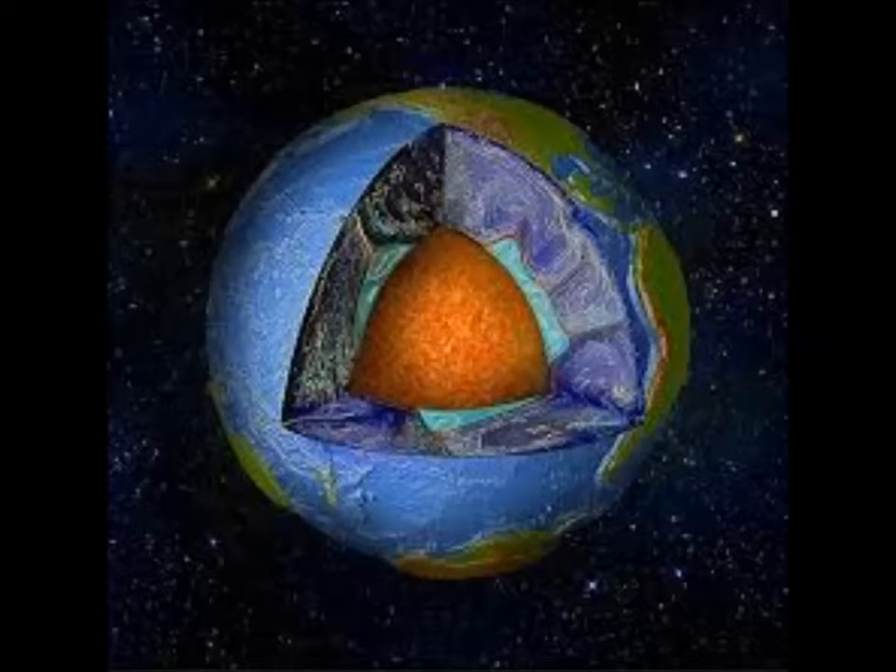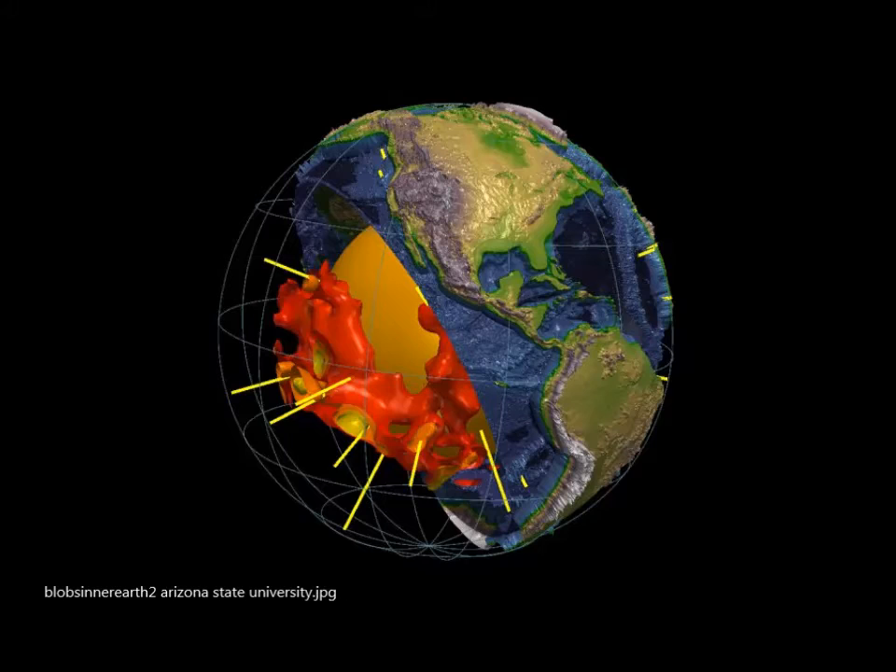And a solid inner core. The blobs are made of something different from the rest of the earth's mantle, and these huge structures sit on the core 1,800 miles deep — about halfway to the center of the earth. For now, it remains unclear what these structures are, but scientists suspect they hold important clues as to how earth was formed.